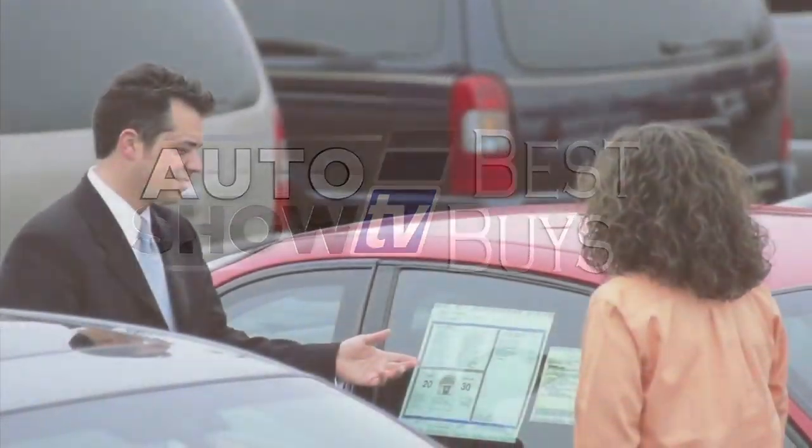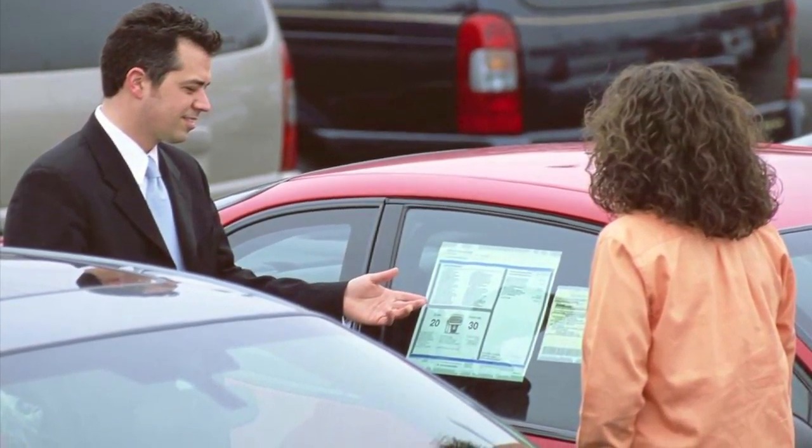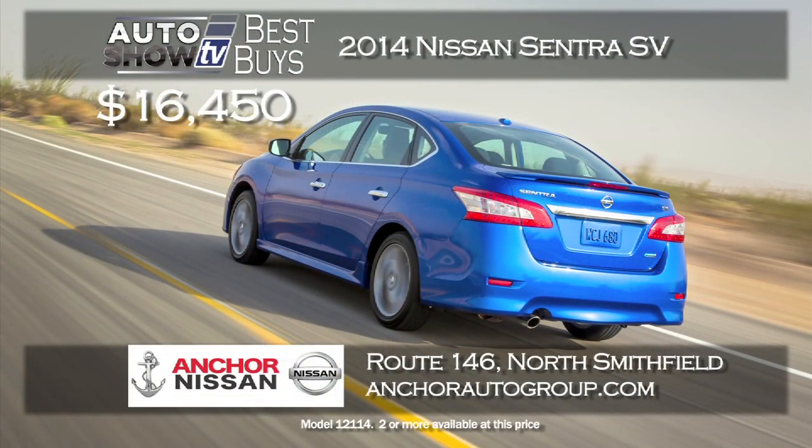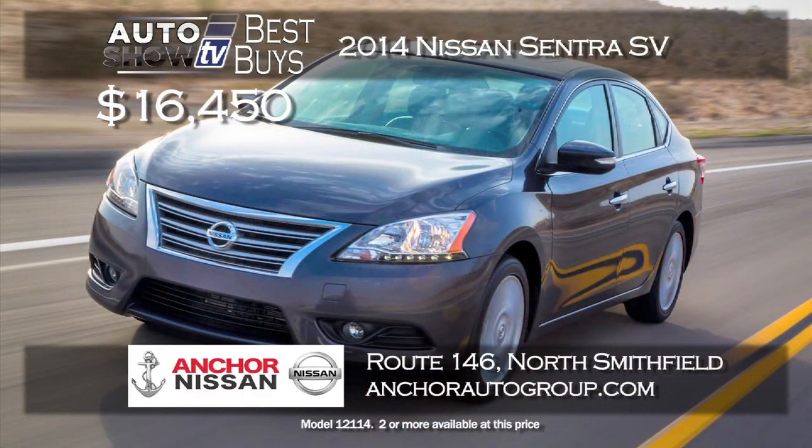Now it's Auto Show TV's Best Buys — we search for the best cars in the market and tell you where to find the deals. For small cars, there's a great deal right now on the 2014 Nissan Sentra SV. It has a ton of standard features and technology. Buy it for $16,450 at Anchor Nissan in North Smithfield. A new Sentra SV in the 16's is a great price, plus you get their lifetime insurance plan at no extra cost.